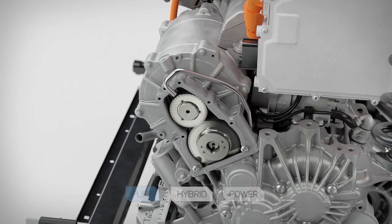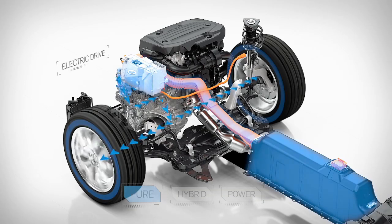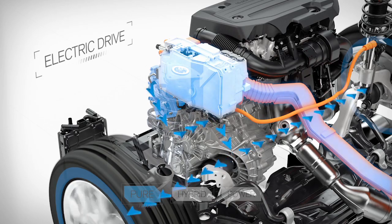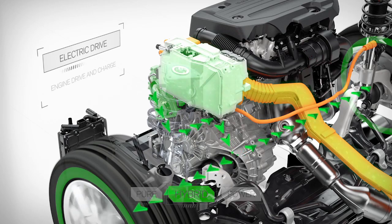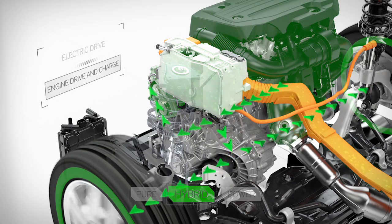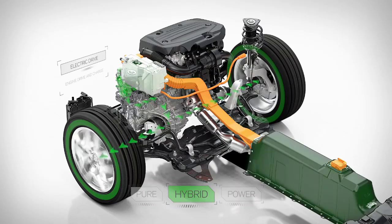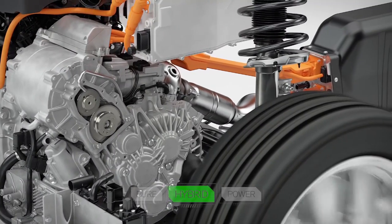In Pure mode, the electric machine takes its power from the high-voltage battery and delivers it via the transmission to the front wheels, making the car exceedingly quiet. In Hybrid mode, the combustion engine and electric machine work intelligently to achieve the lowest fuel consumption and emissions possible. The battery is also charged when necessary by the petrol engine, making Hybrid mode essentially offer optimal economy.